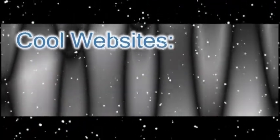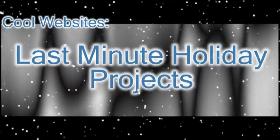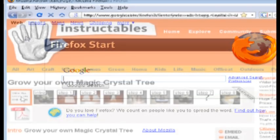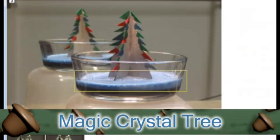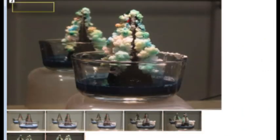Since it's close to the holidays, in this video I'm going to show you some cool websites for last minute holiday projects that you can share with family and friends. All the links to these websites are listed in the video description. The first website is Instructables.com, where you can find a lot of holiday projects. My favorite is how to grow a magic crystal tree using chemicals from around the house. It's a great project for kids around the holidays and it takes about two to three hours.